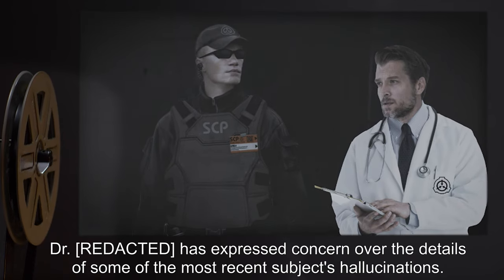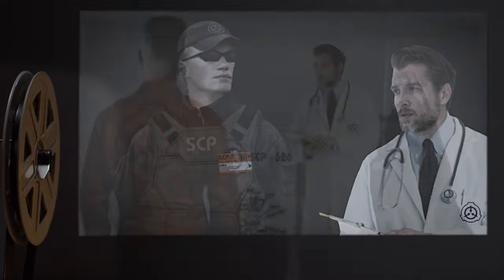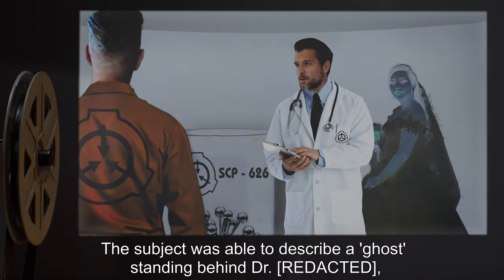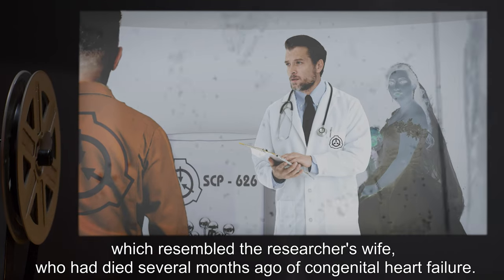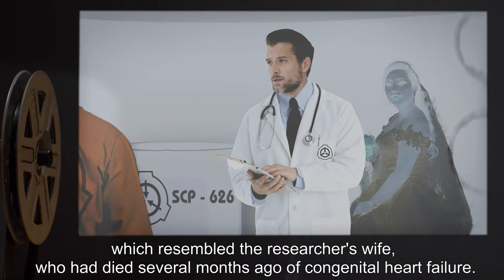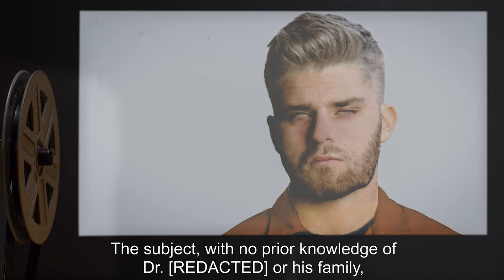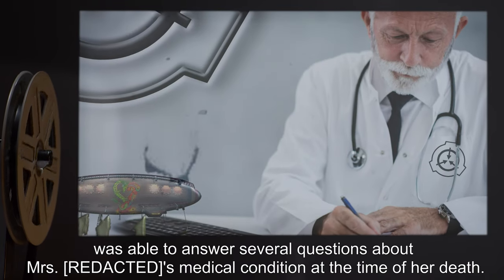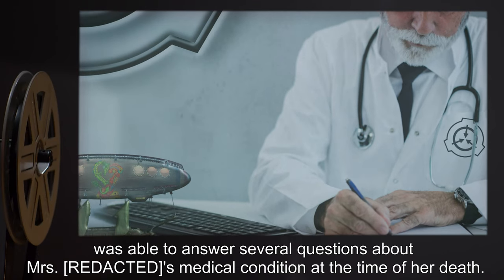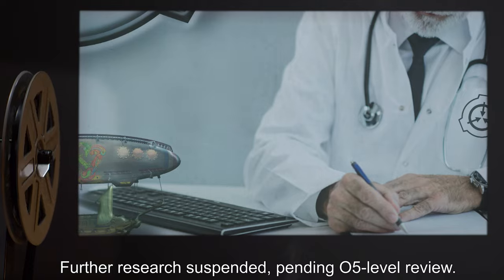Addendum: A researcher has expressed concern over the details of some of the most recent subjects' hallucinations. A subject was able to describe a ghost standing behind the researcher, which resembled the researcher's wife who had died several months ago of congenital heart failure. The subject, with no prior knowledge of the researcher or his family, was able to answer several questions about the deceased's medical condition at the time of her death. Further research is suspended pending O5-level review.